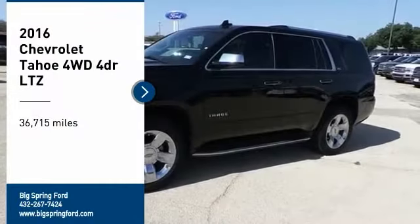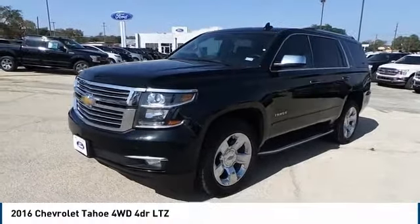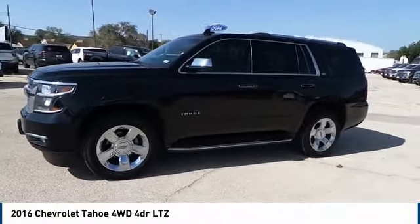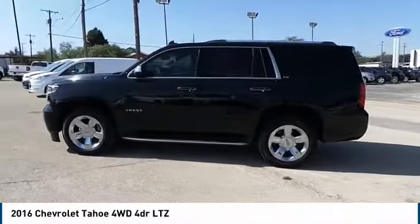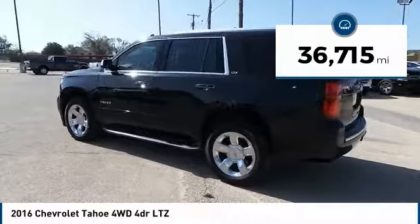You are going to love the 2016 Tahoe. Tahoe has been the best-selling sports utility vehicle, accounting annually for more than 25% of all full-size SUV registrations in the United States. This vehicle has less than 40,000 miles.